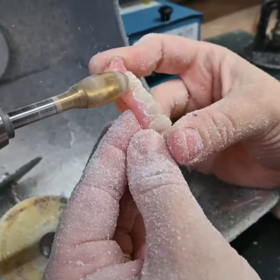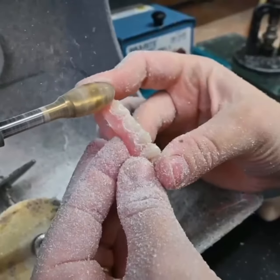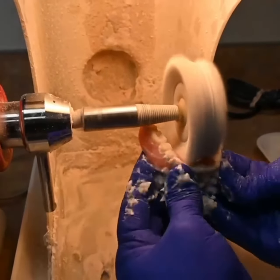The final step of every day is to buff and polish all dentures that were finished that day. This is where we get that nice gloss all over.